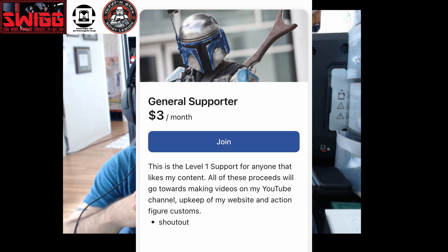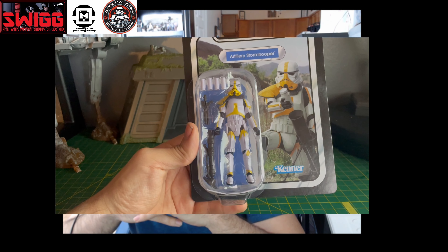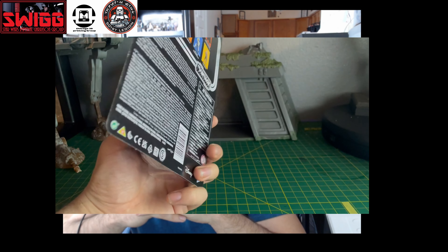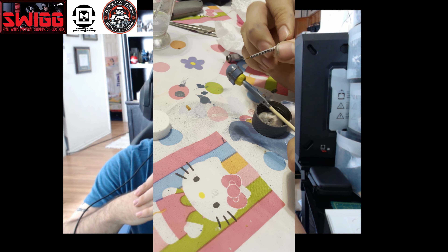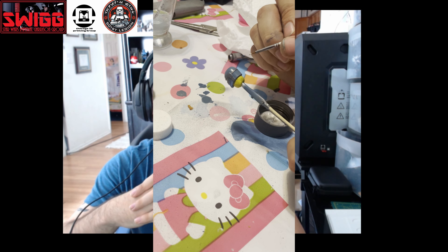Before the video starts, I wanted to let you know that I started a Patreon. There are three tiers to choose from. The first membership tier is the three dollar General Supporter tier. All of these proceeds will go towards making videos on my YouTube channel, upkeep of my website, and action figure customs, along with a shout-out page at the end of each of my YouTube videos.